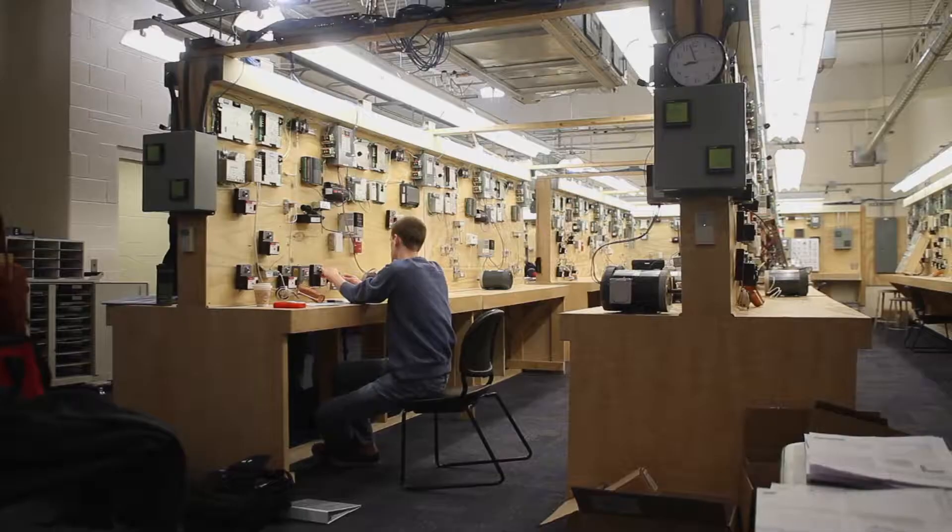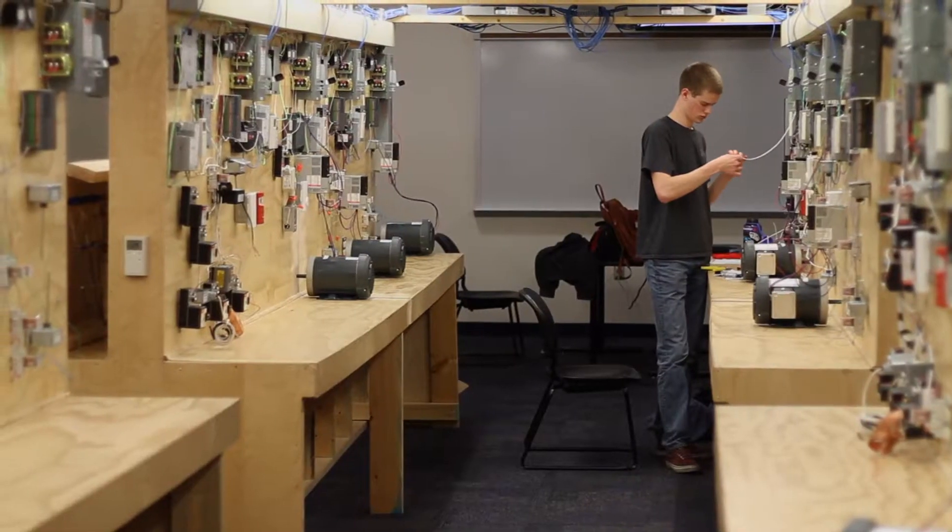If I didn't have that knowledge base, I would not be where I'm at as quickly as I've gotten there. The story about the automation students is they'll do an internship the summer of their junior year.